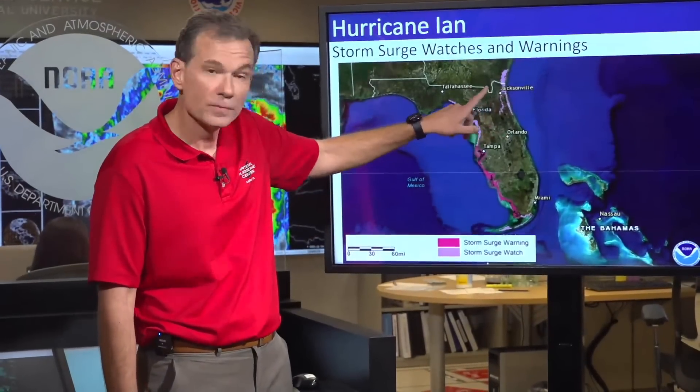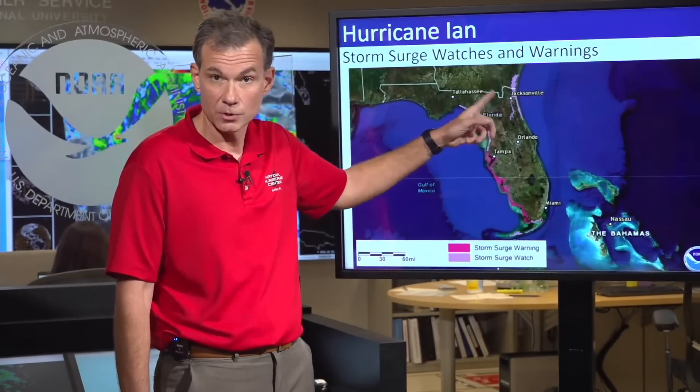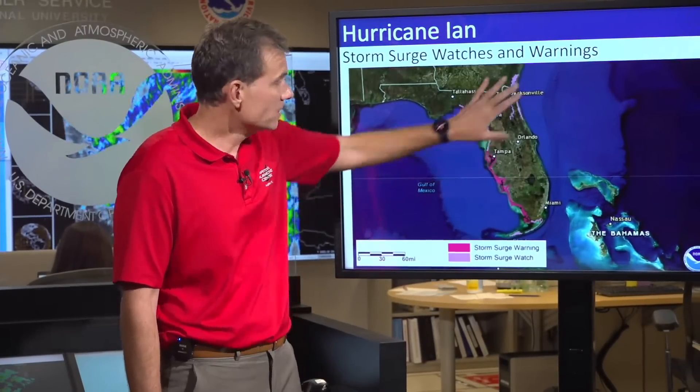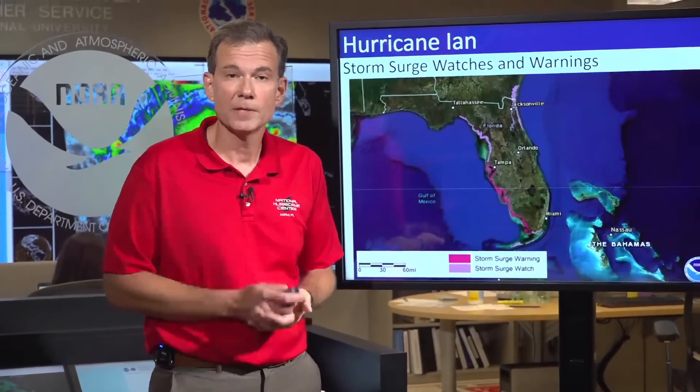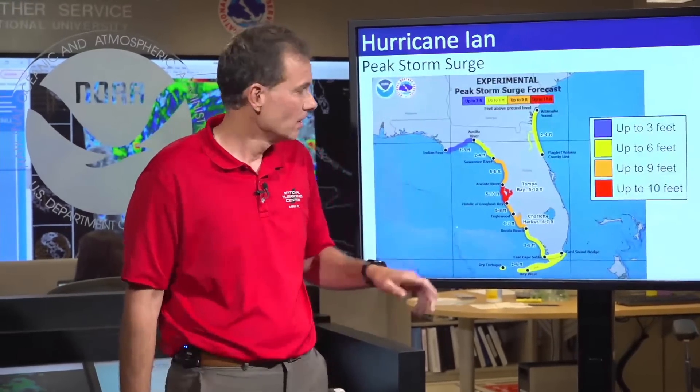We also added a storm surge watch. This is a new addition for northeastern Florida, including the St. John's River. Now, why have these areas not been upgraded to a warning yet? It's just too early. They could perhaps be upgraded to a warning at a later time, but it's too early from a timing perspective to upgrade them.